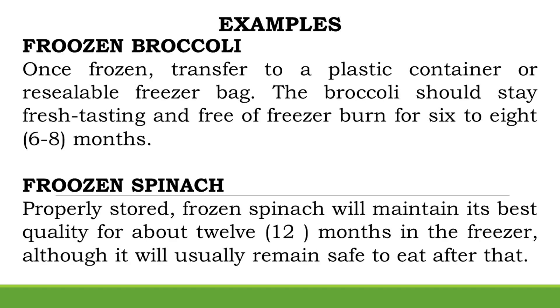Examples — Frozen Broccoli: Once frozen, transfer to a plastic container or resealable freezer bag. The broccoli should stay fresh-tasting and free of freezer burn for 6–8 months. Frozen Spinach: Properly stored, frozen spinach will maintain its best quality for about 12 months in the freezer, although it will usually remain safe to eat after that.